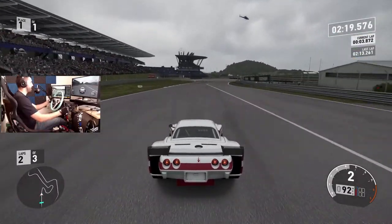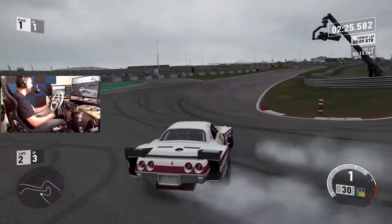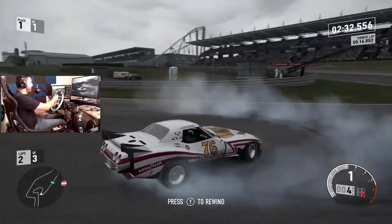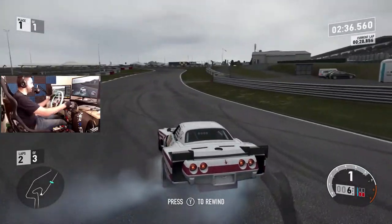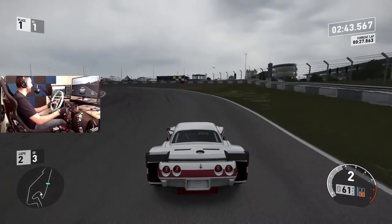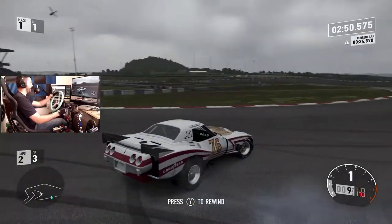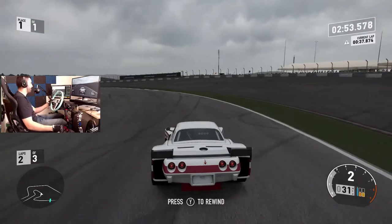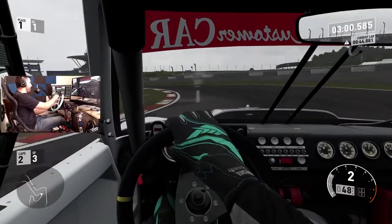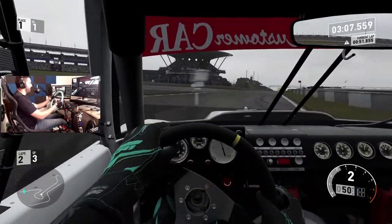Now we're going to send it and see if we can get it sideways. The lock's not there — I kind of knew that was going to happen, but we had to try. It does a nice burnout though. This car is definitely not meant to go sideways; it is meant to grip and go straight and turn a little bit.